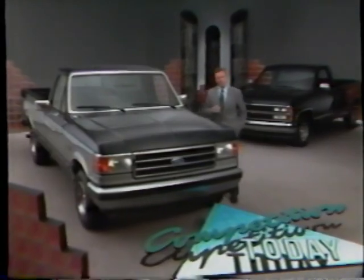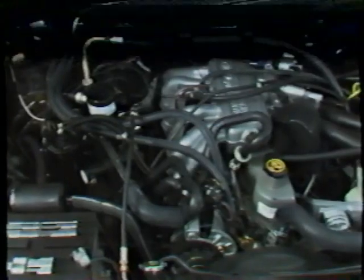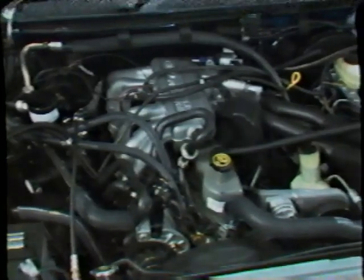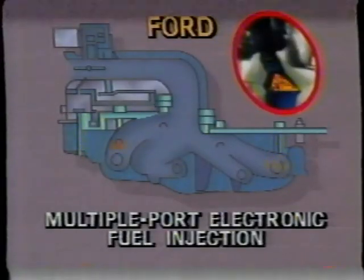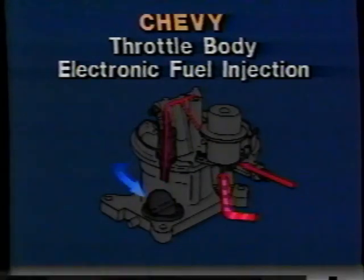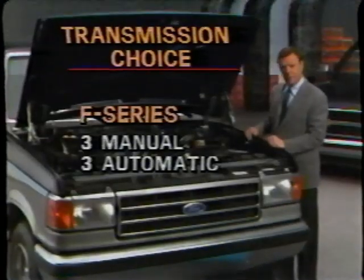Chevy boasts more standard horsepower, but they don't tell you that Ford's 6 has more load-moving torque, which is more essential to trucks. Ford's engines are also larger — Ford has the largest gas 6 and gas or diesel V8s in the light truck industry. All Ford gas engines use advanced multiple-port electronic fuel injection with an injector at each cylinder, for a total of 6 or 8. Chevy uses throttle-body EFI with only 2 injector points for the total engine, and that's a less precise fuel metering system.